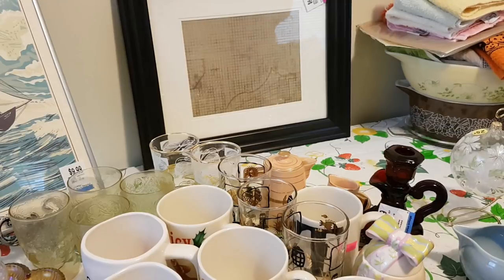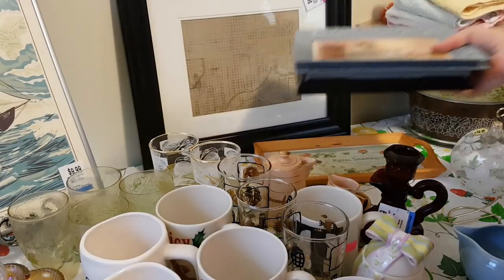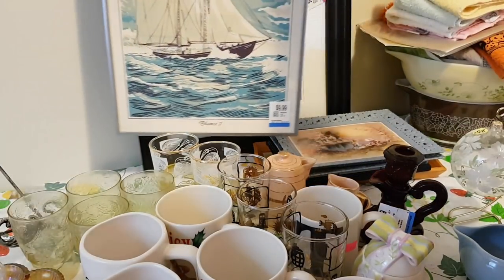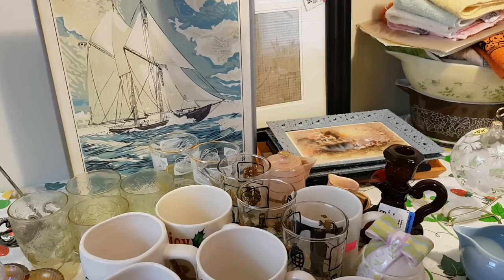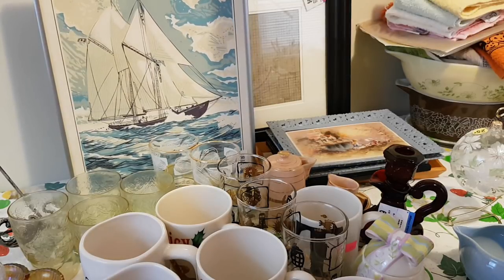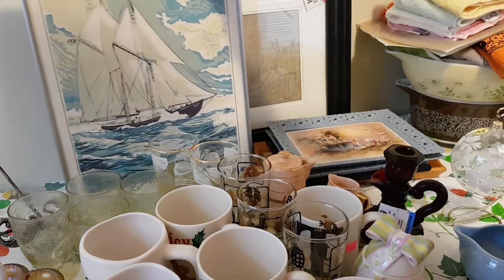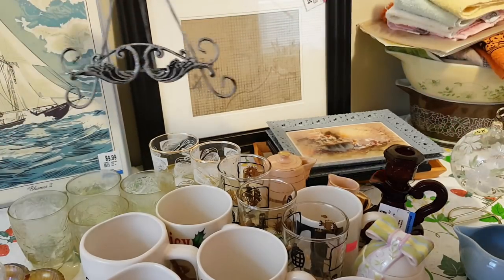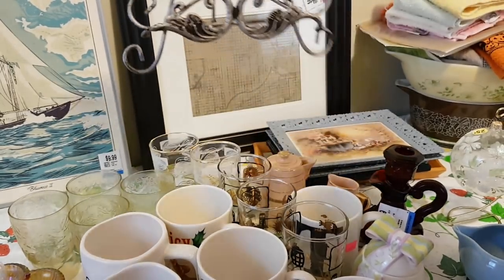One of my favorite finds of the week — and actually I posted it on my Instagram as my favorite find — was this image of the Bluenose, which is a schooner from Nova Scotia. I really like this image; it looks like those old-fashioned travel posters. It's nicely framed and I paid $10 for it. It's going to be really nice in our nautical-themed bedroom. I don't know that I'll hang it on the wall — I kind of liked it on this little easel stand that I got for 99 cents. I think we might just put it on a dresser.